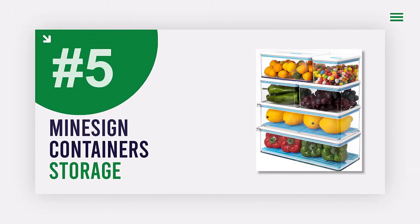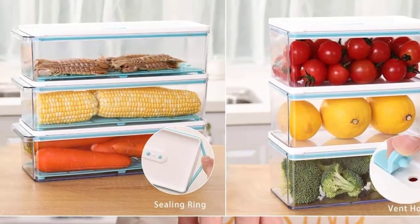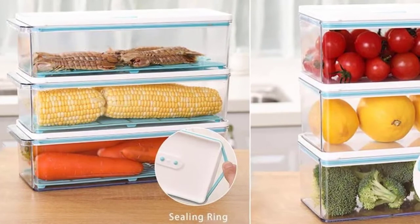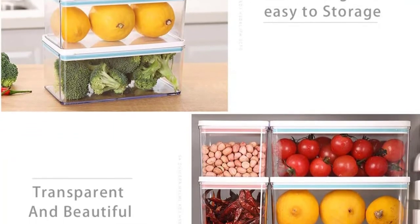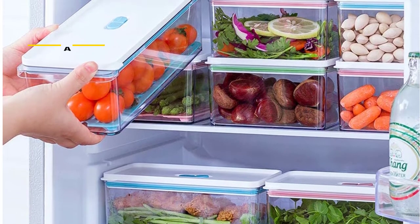Number 5: 6-Pack Stackable Food Storage Containers. ABS plastic is a food-safe, durable, and high-quality material. It has good toughness and hardness and is transparent. It is also a good insulator and has corrosion resistance, making it ideal for use in the kitchen.